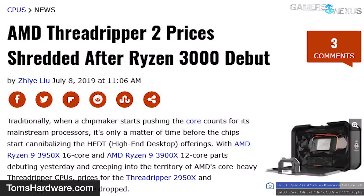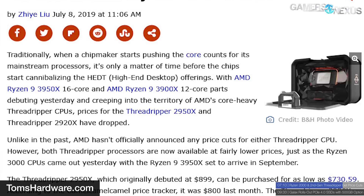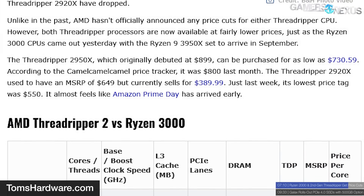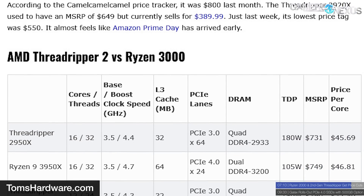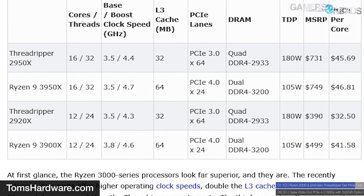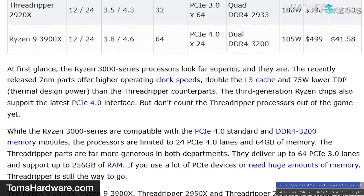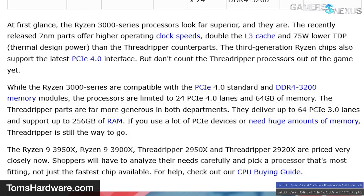AMD's second-generation Threadripper is getting its own price cuts as well. With the R9 3900X encroaching on the bottom rung of the Threadripper 2000 product stack, it makes sense for AMD to drop prices on the 2950X and 2920X. When the R9 3950X debuts in September, these price drops will make even more sense, as it will no doubt further cannibalize last-gen Threadripper. The Threadripper 2950X is currently listed at $730, down from its $899 launch price. AMD's 2920X is going for $340 at B&H Photo, down from its $650 debut price.